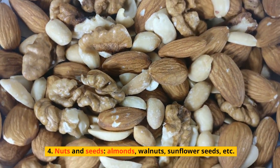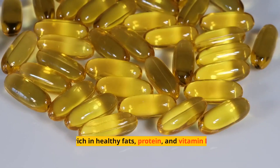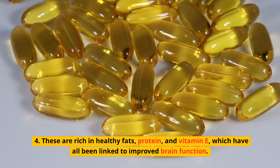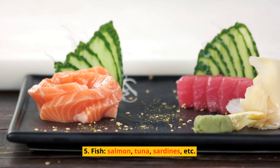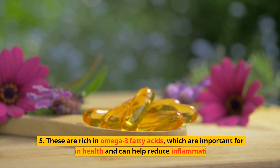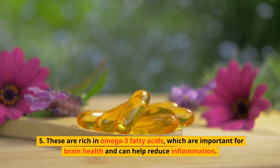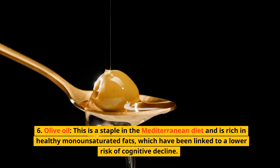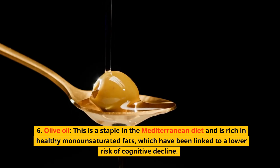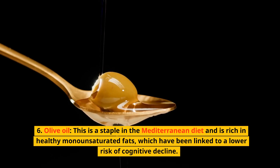Nuts and seeds — almonds, walnuts, sunflower seeds, etc. — are rich in healthy fats, protein, and vitamin E, which have all been linked to improved brain function. Fish like salmon, tuna, and sardines are rich in omega-3 fatty acids, which are important for brain health and can help reduce inflammation. Olive oil is a staple in the Mediterranean diet and is rich in healthy monounsaturated fats, which have been linked to a lower risk of cognitive decline.